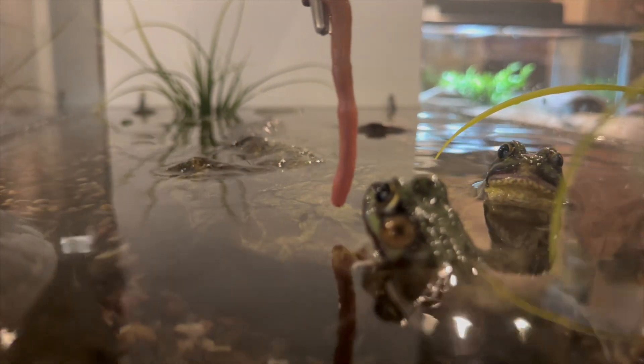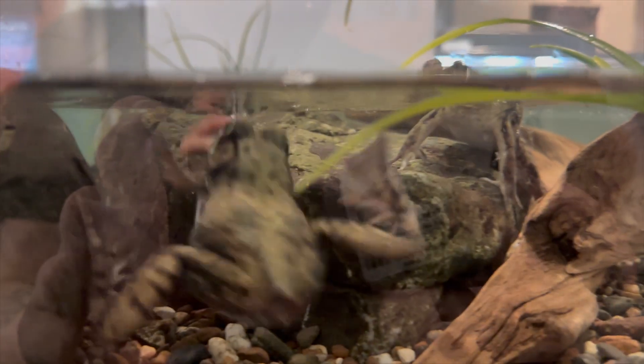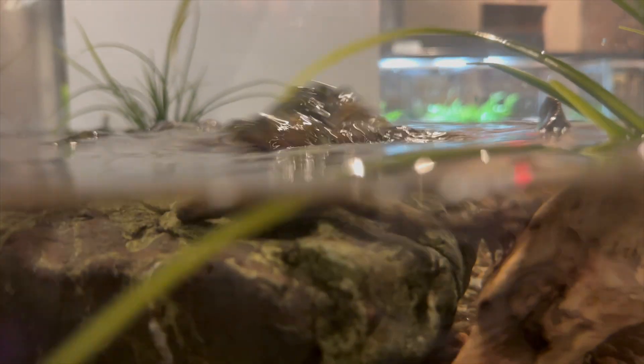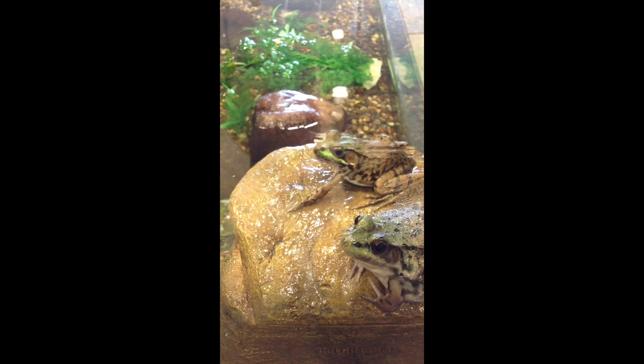Green frogs are active both during the day and at night. They will hunt in aquatic and terrestrial habitats. They eat beetles, slugs, insects, spiders, ants, snails, moths, and moth larvae. They have also been known to eat smaller frogs, like spring peepers, and their own tadpoles. At the museum, our green frogs enjoy helpings of crickets, mealworms, or nightcrawlers two times a week.